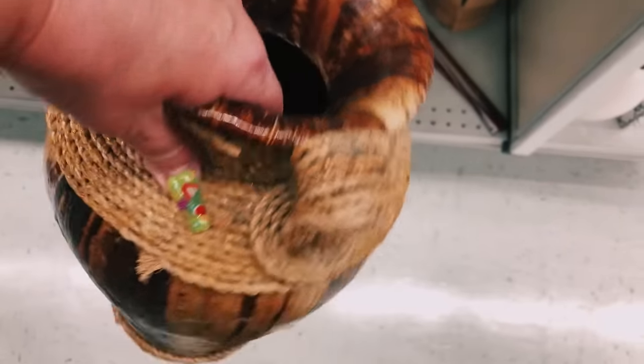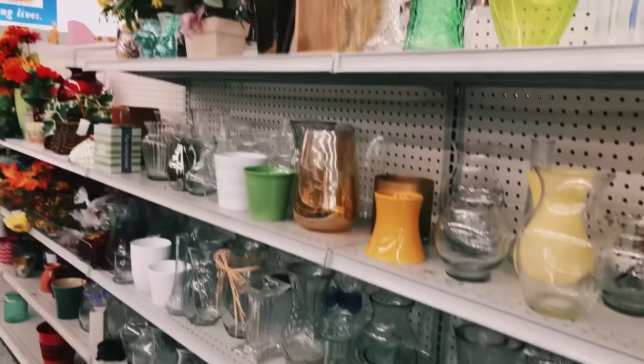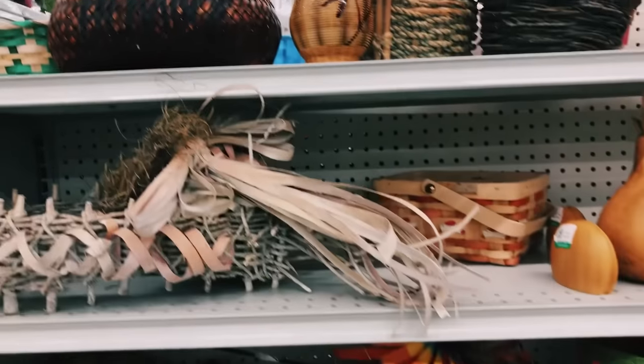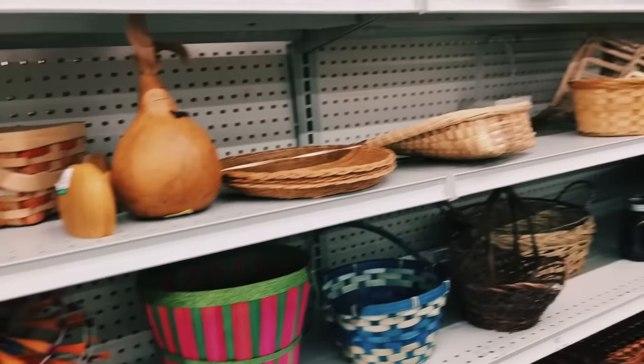As I was walking along I spotted this vase and I thought maybe I could redo it — just take all of the twine off. I really like the texture and the look of it, so I'm going to add it to my cart and redo it for my own home for the fall. This is also where all of the baskets are located, so let's see what they have on this aisle.